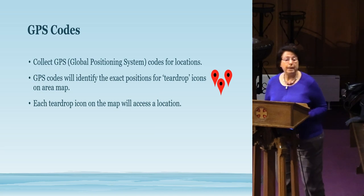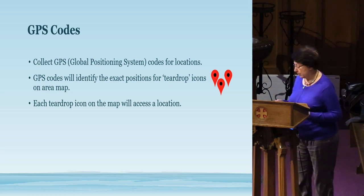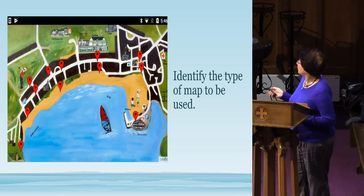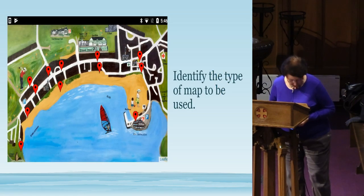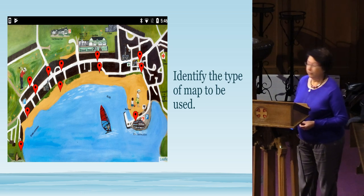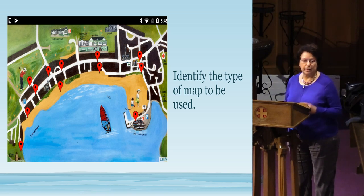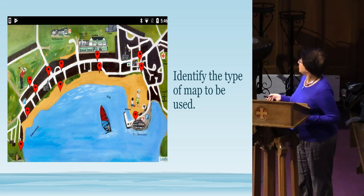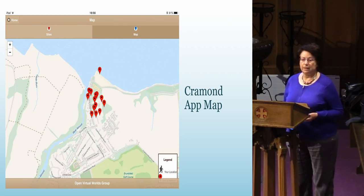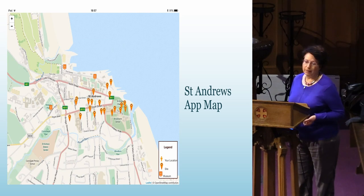The university then said we had to collect GPS codes — something we hadn't really thought about. They needed these to place teardrop icons on the map, so users could press on a teardrop to access each location and its information. Here's our map that we actually used. When I retired I took up painting, so I actually painted a map of Ellsbury so we didn't have to worry about copyright. We placed the icons on it — 13 in total, with one off to the side. Here's the map that Cram introduced with 14 teardrop icons, and St Andrews' one with 22.